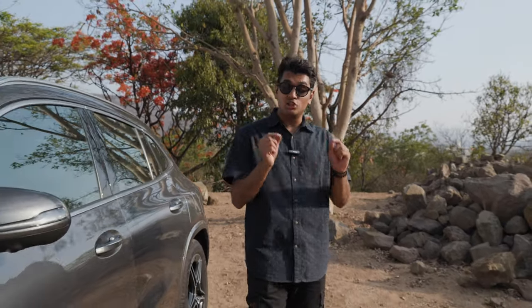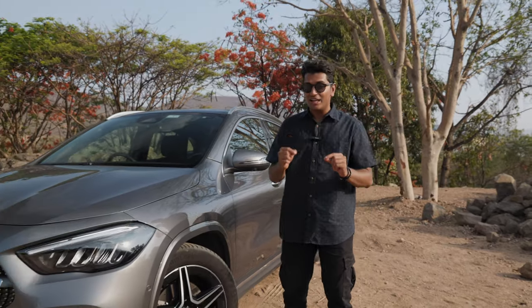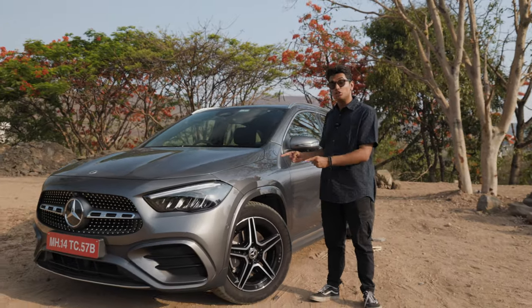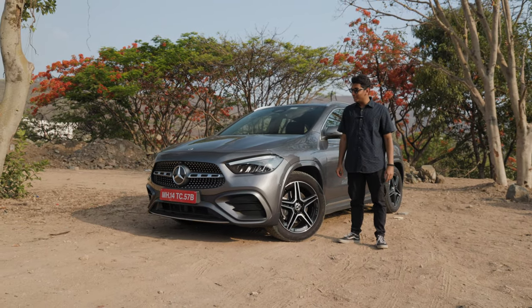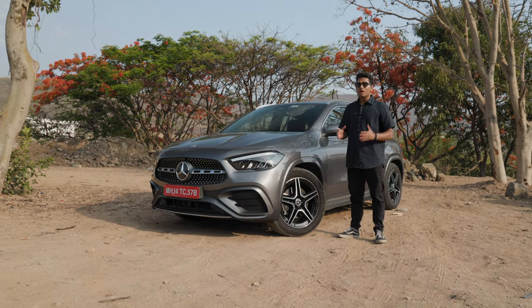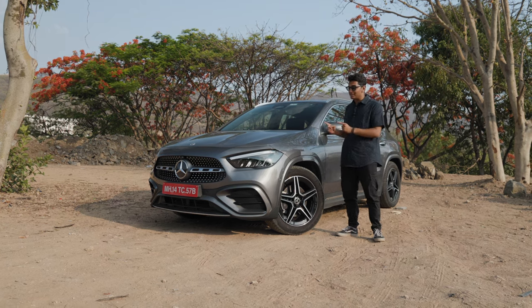If you remember a couple of months ago, we had done a video on the X1 versus the GLA, and that wasn't quite a fair comparison because on that exact day of filming, Mercedes-Benz India launched this. This is the 2024 Mercedes GLA 220D 4Matic and it has a whole bunch of things which are upgraded from the previous model. Let me tell you all about this amazing new car.